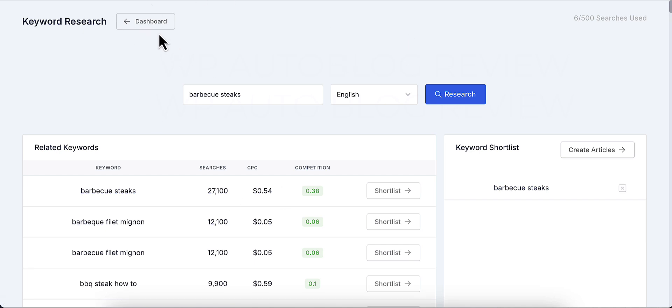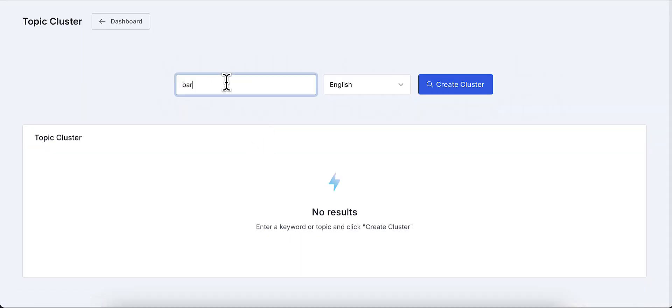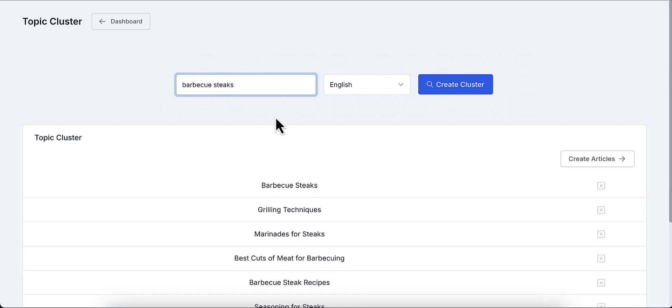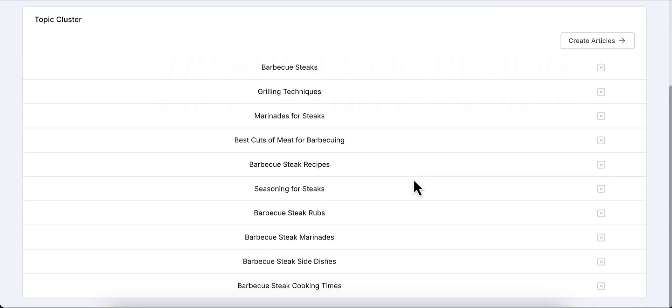Another feature is the topic cluster tool. You search a term like 'barbecue steaks' and it generates related topics such as grilling techniques and marinades for steaks. It creates compelling SEO-optimized article titles from these keywords, and the articles are well over 2,000 words long. I'll show you that in just a second.